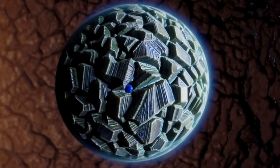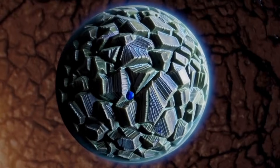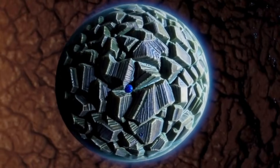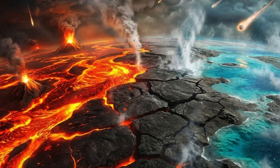A mineral found abundantly in the mantle acted like a microscopic water container as the planet solidified. Their findings have been published in Science. This water reservoir is what helped Earth transform from a fiery planet into the habitable world we know today.